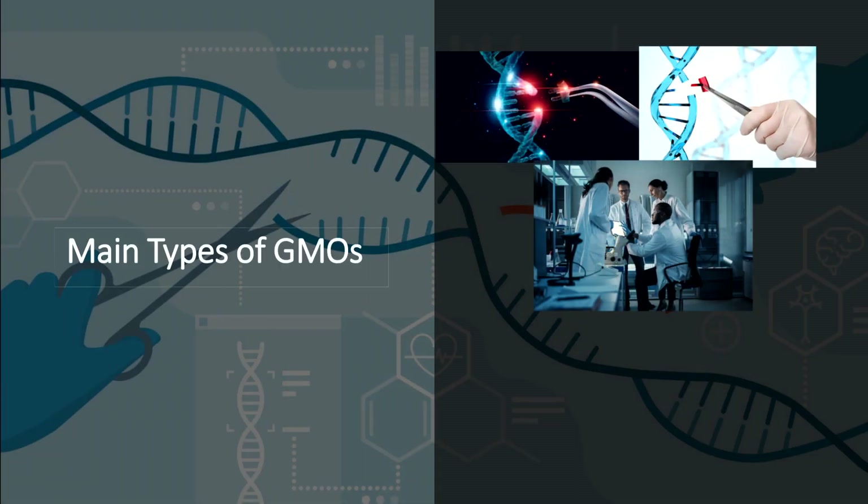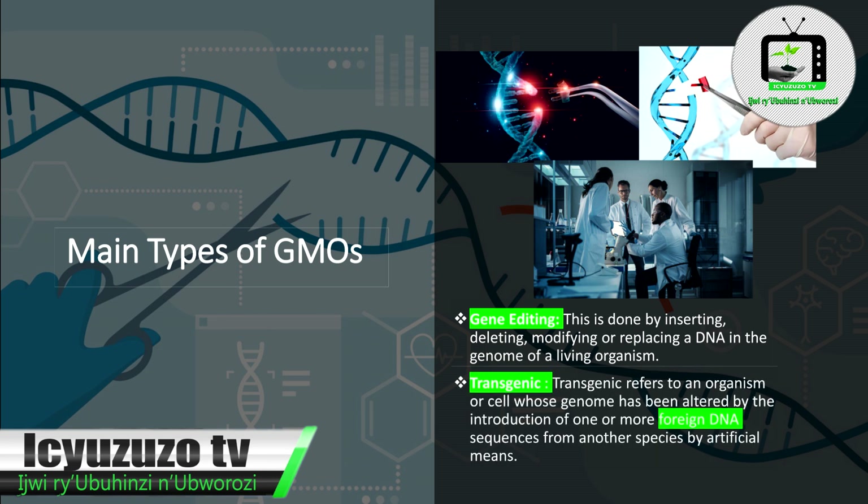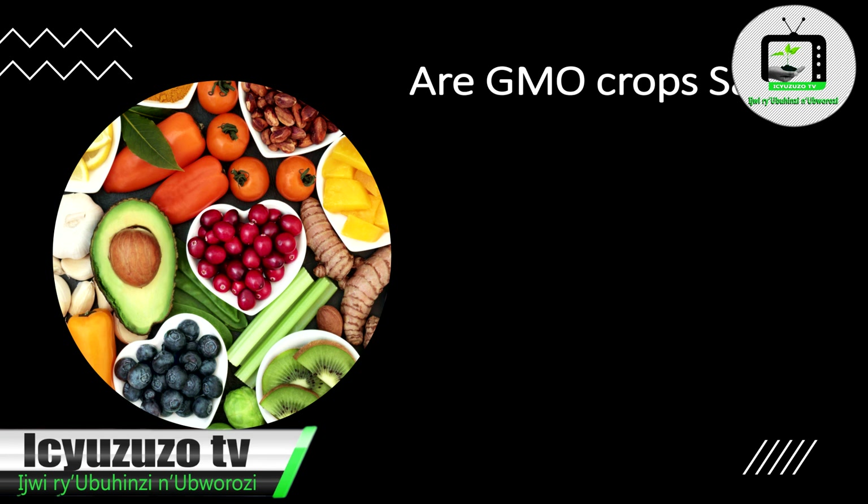There are many types of GMOs. Number 1: Gene Editing — this is done by inserting, deleting, modifying, or replacing DNA in the genome of a living organism. Number 2: Transgenic — transgenic refers to an organism or cell whose genome has been altered by the introduction of one or more foreign DNA sequences from another species by artificial means.